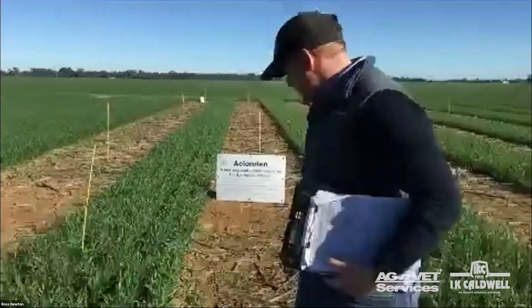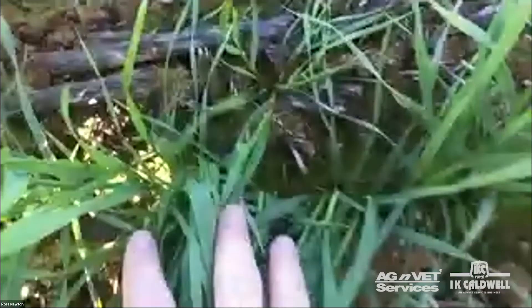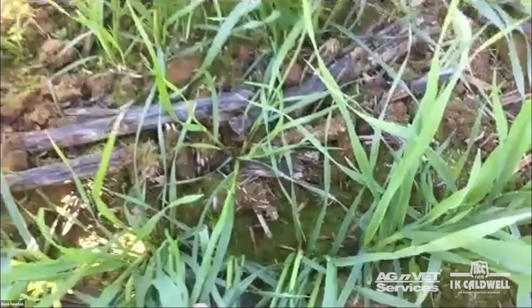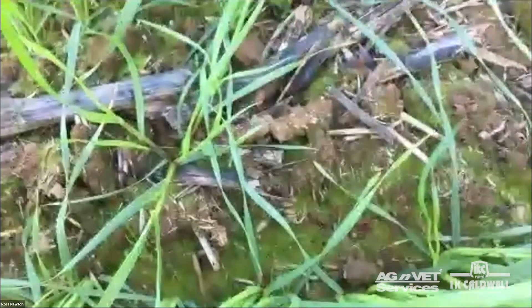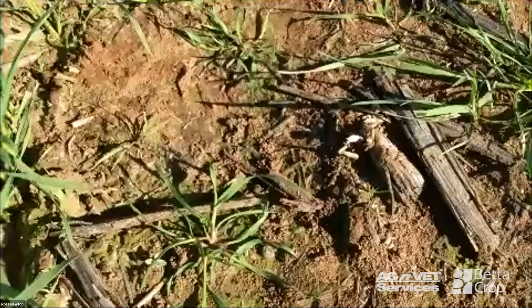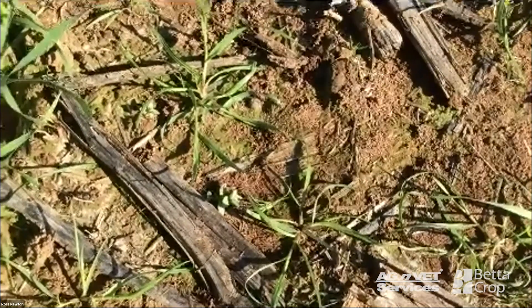We'll start with the untreated plot first. This is obviously wheat on Rosie's paddock — I think the history last year was canola and wheat the year before that. What we've got here is some water weeds in the furrow — you can see some toad rush and a bit of loosestrife coming through. Generally the ryegrass is not too bad. If you look outside the plot you've got quite a lot of germinating rye, and as we go through the plots you'll be able to see where product has and hasn't been incorporated and its efficacy on weeds.